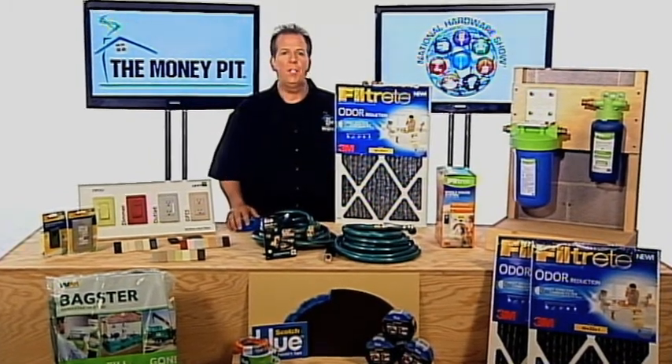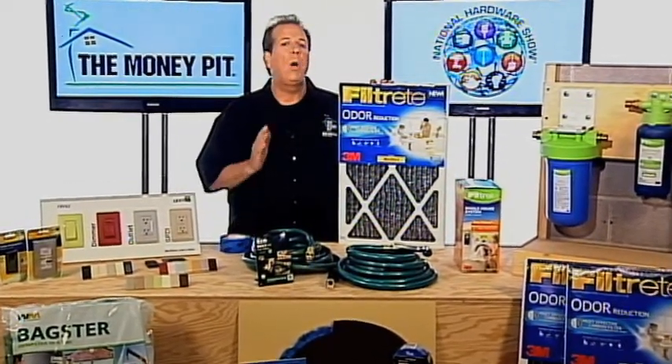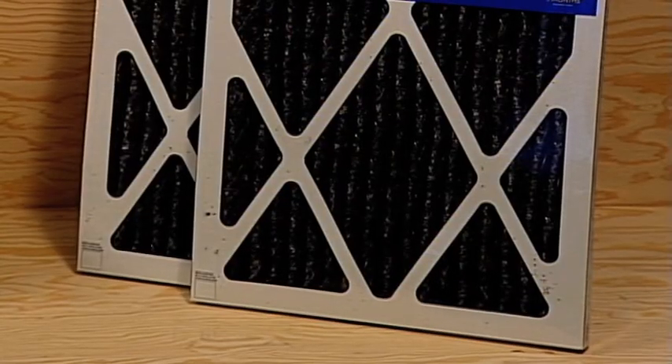This is the Filtrete Odor Reduction Filter from 3M, and it's designed to not only trap pollen and other airborne allergens, but it can also help remove odors from your home as well.